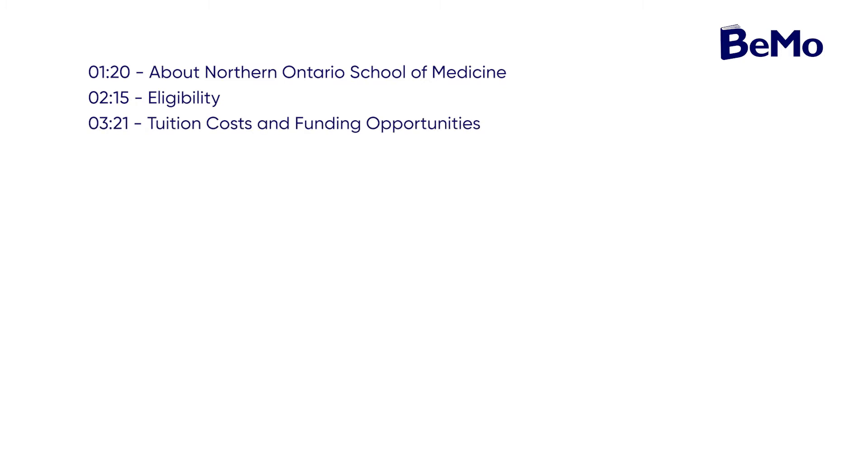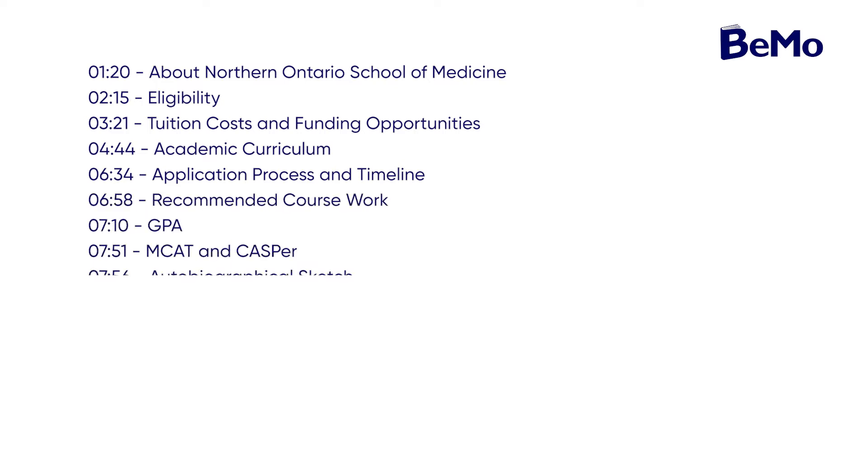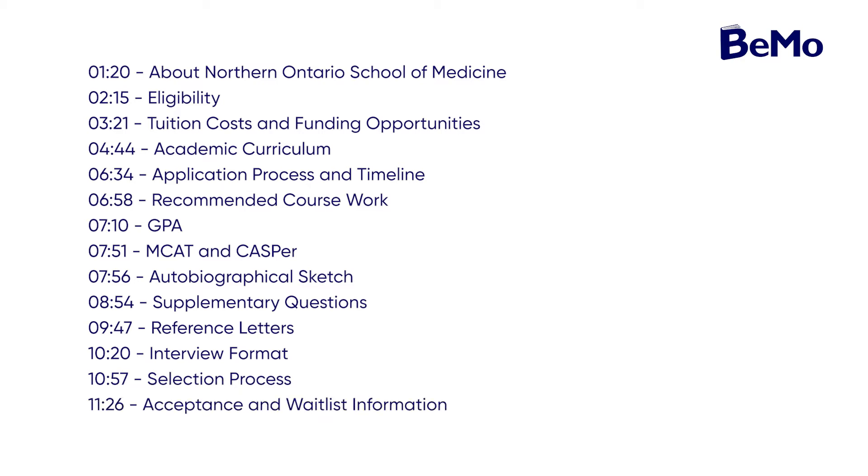In this video, we're going to cover the following topics about the Northern Ontario School of Medicine: eligibility, tuition costs and funding opportunities, academic curriculum, application process and timeline, recommended coursework, GPA, MCAT and CASPER, autobiographical sketch, supplementary questions, reference letters, interview format, and selection process and acceptance and waitlist information. Now, let's get started.